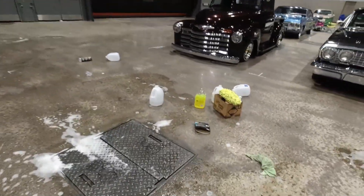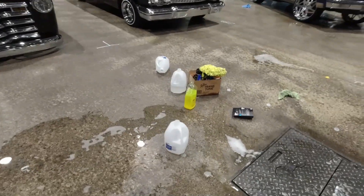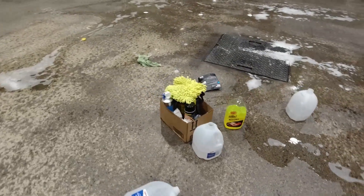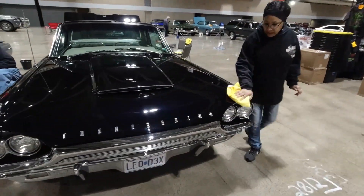You have to get creative on days when the weather just doesn't cooperate for these car shows. People bring out all kinds of stuff — wireless washes — got it all waxed up and looking good.